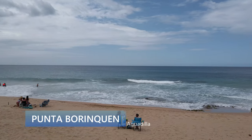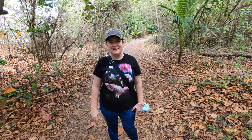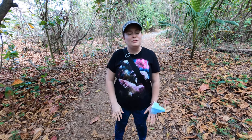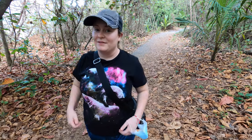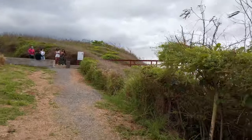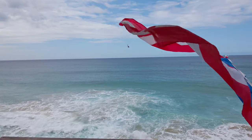To get to Punta Borinquen just drive past the golf course and there's plenty of free parking at the beach. We're here at Punta Borinquen Beach and this is the trail to the lighthouse that is to the left of the beach when you come in. This trail is beautiful and so well maintained. Such a variety of plants and you can see the ocean. The Old Lighthouse Trail is maintained by a group of volunteers called Rescate Playas Borinquen and it's very well kept — such a nice relaxing nature walk with the soothing sound of the ocean in the background.